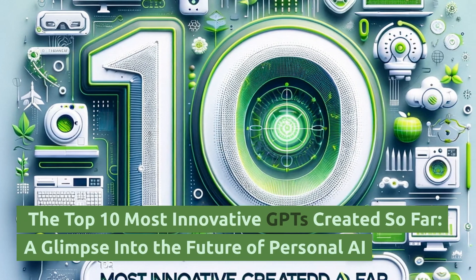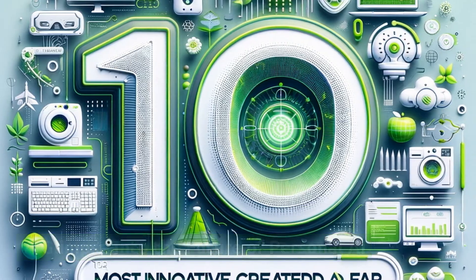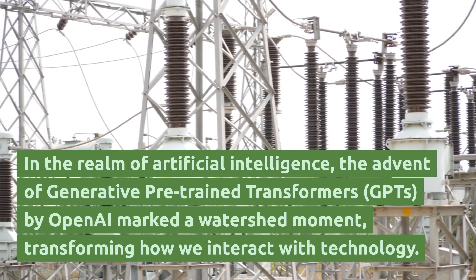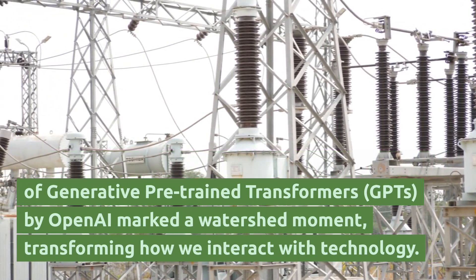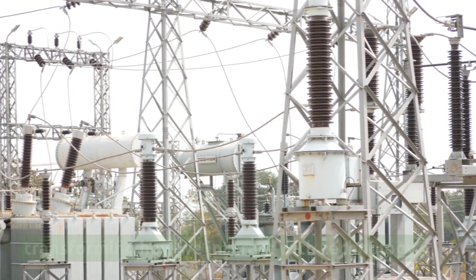The top 10 most innovative GPTs created so far — a glimpse into the future of personal AI. In the realm of artificial intelligence, the advent of generative pre-trained transformers, GPTs, by OpenAI marked a watershed moment, transforming how we interact with technology.